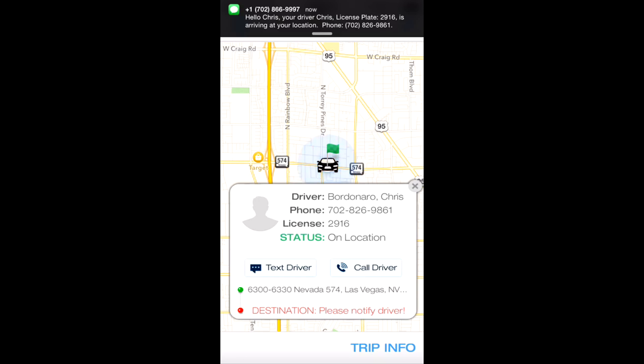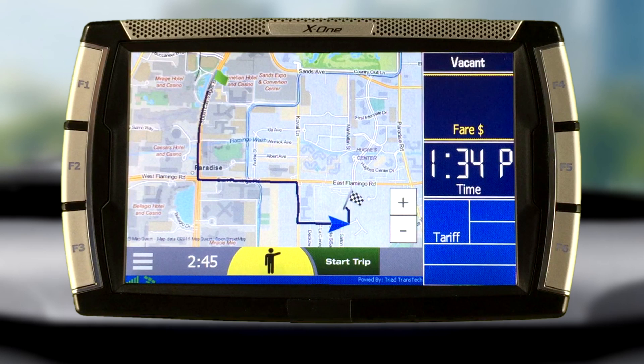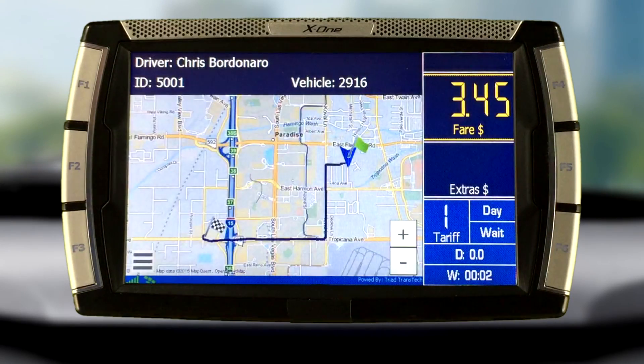Notifications happen inside the RideGenie app and via text message, ensuring the passenger is aware of the approaching ride. Once the passenger is in the vehicle, there's nothing more for the driver to do except start the meter and drive. If the passenger has pre-selected their destination, the DT5 will display a map and a route to their destination.